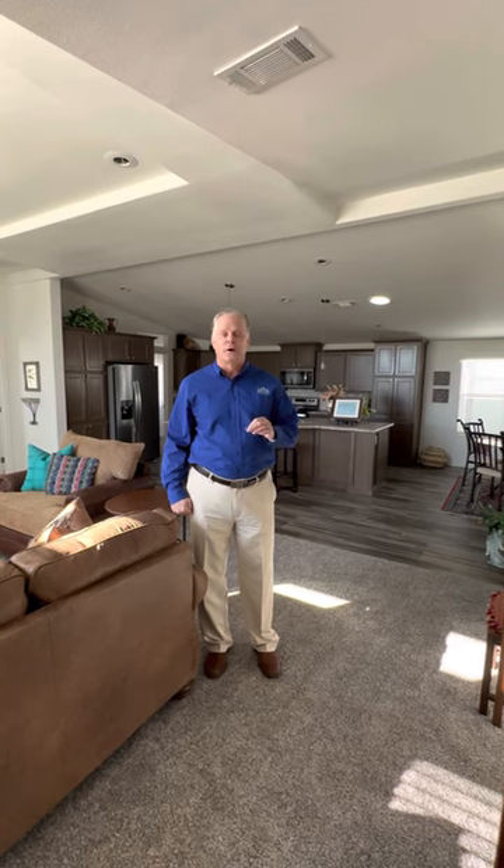Hi, it's Mark from CAVCO Homes in South Tucson and we want to show you our 1750 square foot, three bedroom, custom built home.